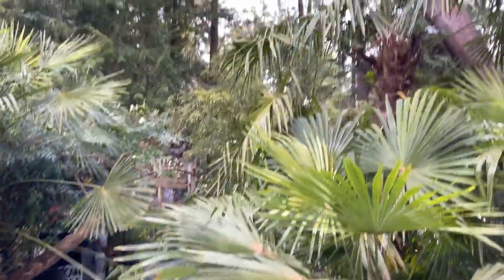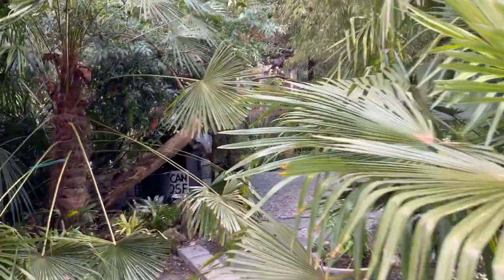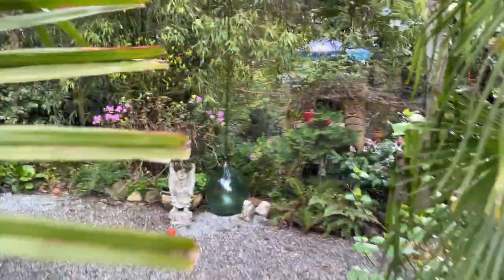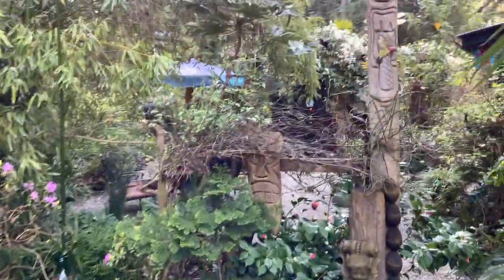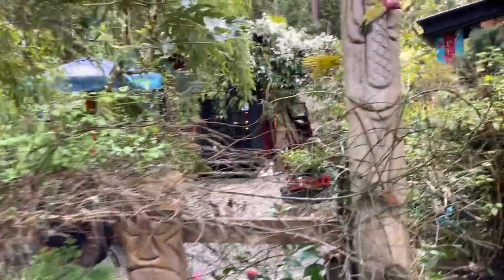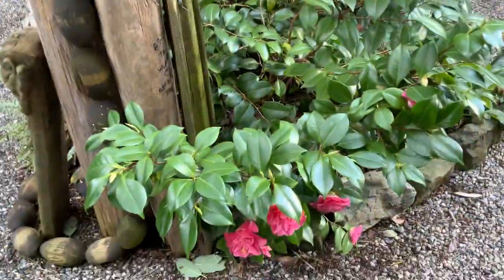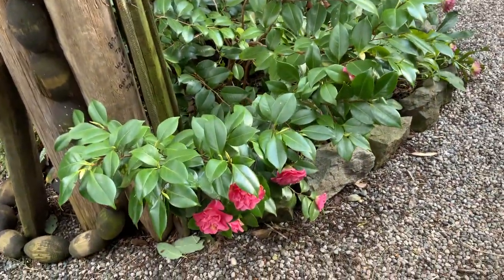A little spring update in our exotic garden on Salt Spring Island. We're going into the third week of April here, and things are looking pretty happy. Lots of stuff blooming at this time of the year. It's just absolutely a spectacular time in a North Pacific garden.